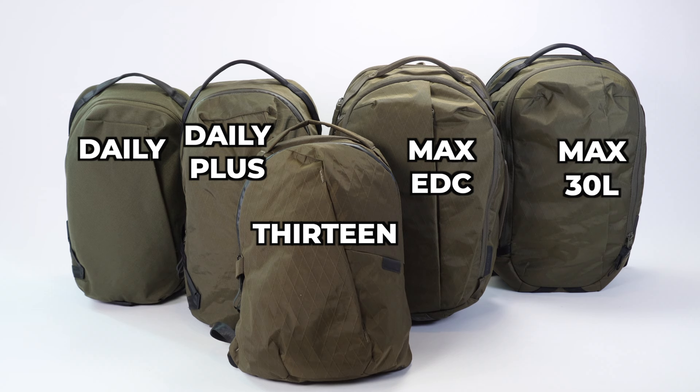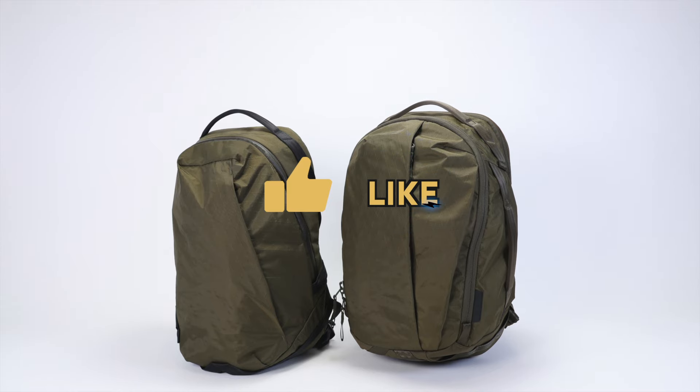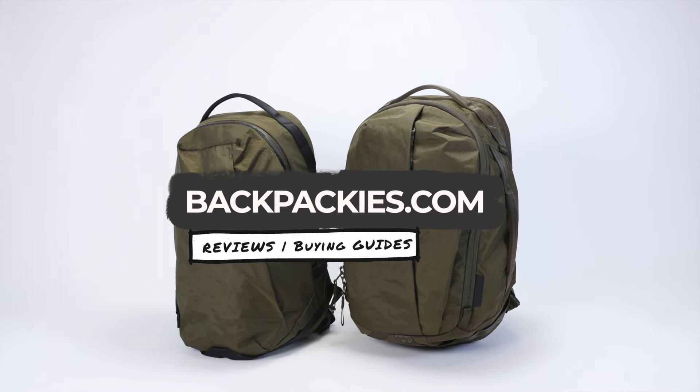If you're interested in a comparison video of any other two Able Carry bags, let us know in the comments. And if you found this video helpful, please consider leaving a like. Thank you so much for watching.